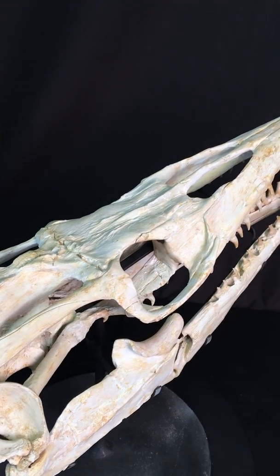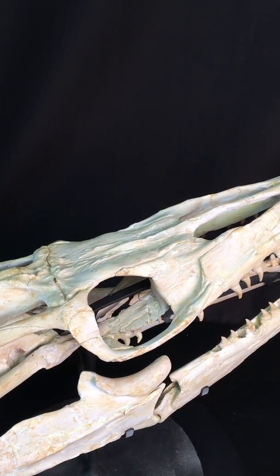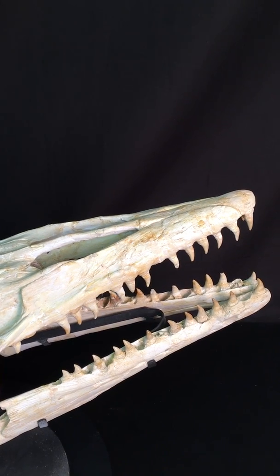I would say the skull is at least 80 to 90 percent complete, with very minor repairs here and there. That's pretty much it.